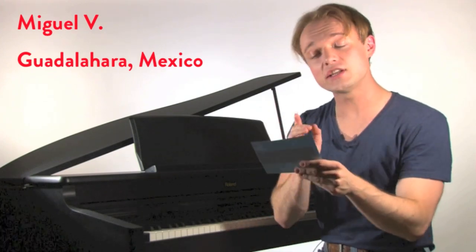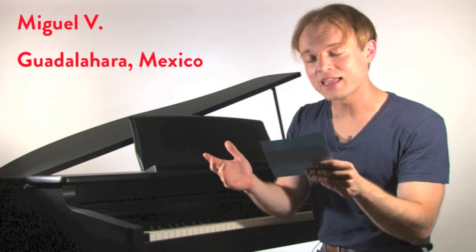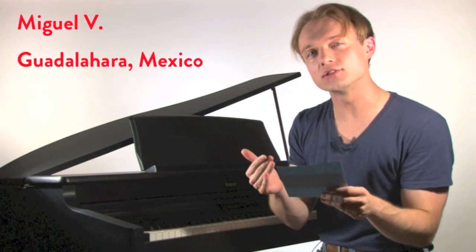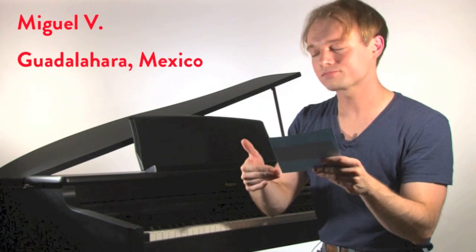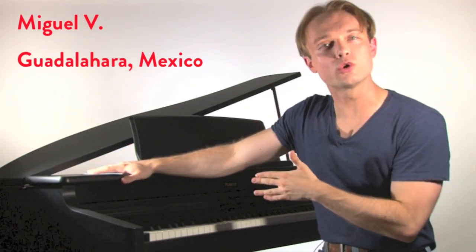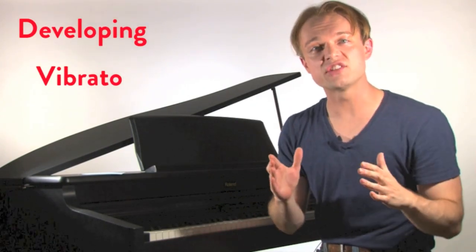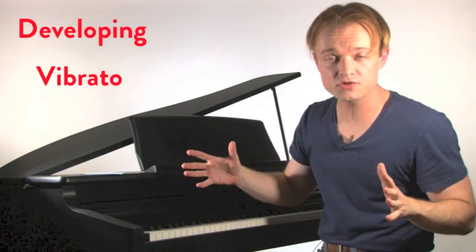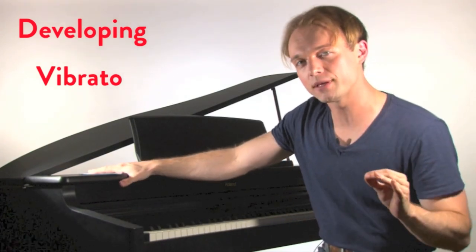Miguel writes: 'Dear Justin, I really enjoyed your video on vibrato, but I can't do it. Is vibrato something that just happens, or can you develop it through exercising the voice?' That is a fantastic question — so good, in fact, that we're going to start a whole new series on developing vibrato, based just on your question.